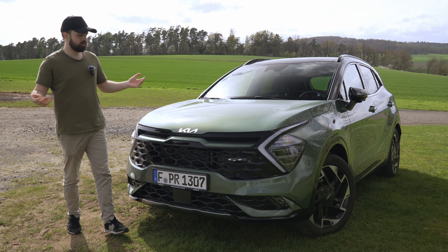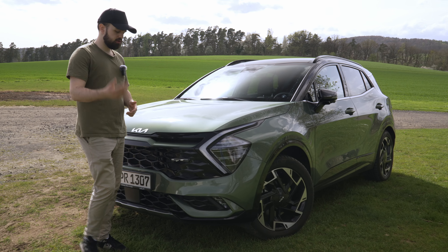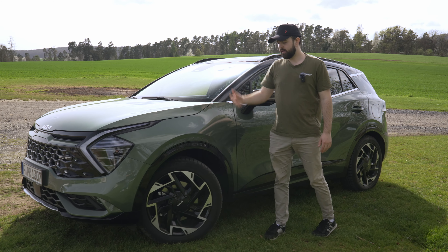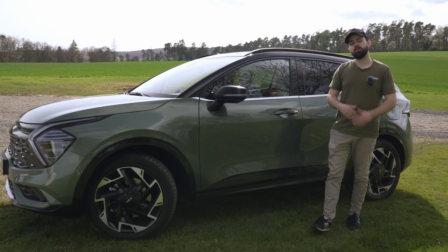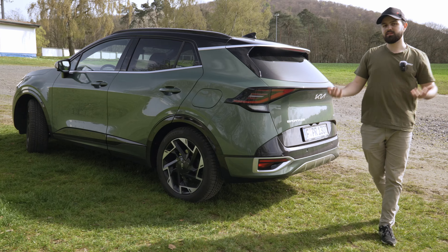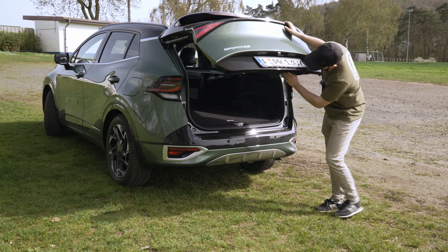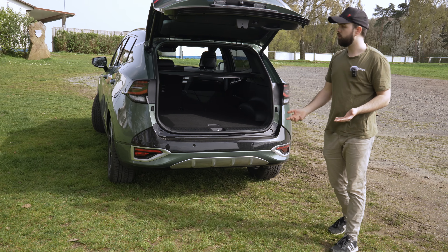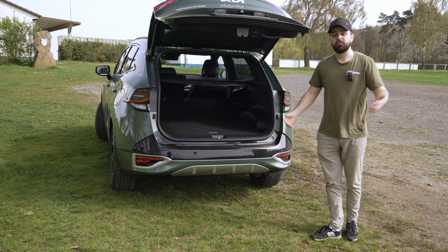My final verdict on the Kia Sportage: competitors include the Hyundai Tucson, Skoda Karoq, Audi Q3 if you want something more premium, and the Volkswagen Tiguan. This car costs quite a lot but comes with a lot of standard equipment — heated and cooled front seats, heated rear seats, heated steering wheel — things you'd have to configure as extras elsewhere. The consumption is quite high though, and I'd recommend turning off the intelligent boot. The design is pretty cool in my opinion, which you don't get on all competitors. Hopefully you enjoyed the video — don't forget to like and subscribe!